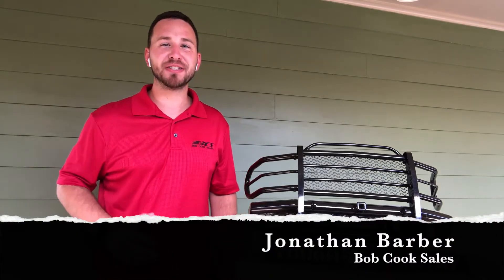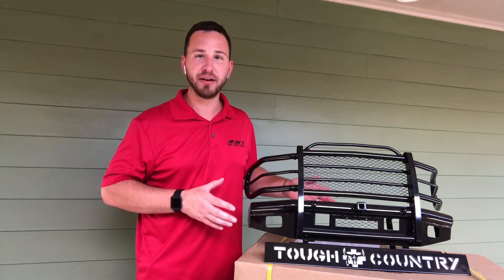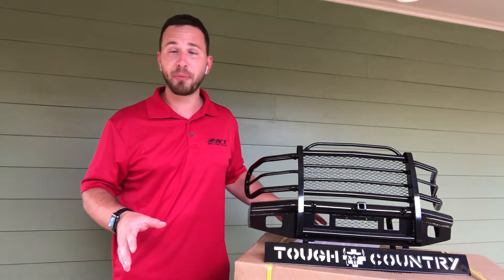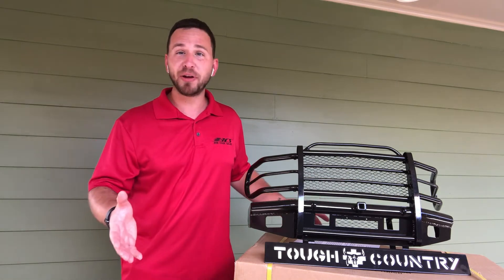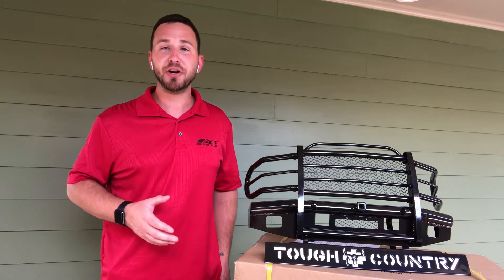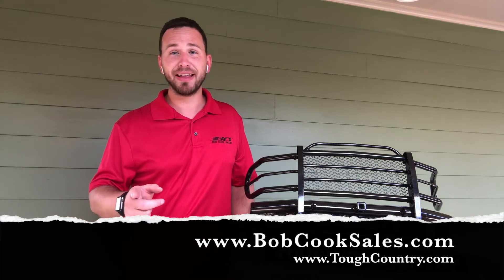Hi, it's Jonathan Barb with Bob Cook Sales, and with me today I've got the brand new mini display for Tough Country. This display has not been done before by Tough Country, and we want to help get the word out that these are available. If you're a current Tough Country dealer, reach out to your Bob Cook Sales representative or reach out to somebody at Tough Country to get one in your showroom.